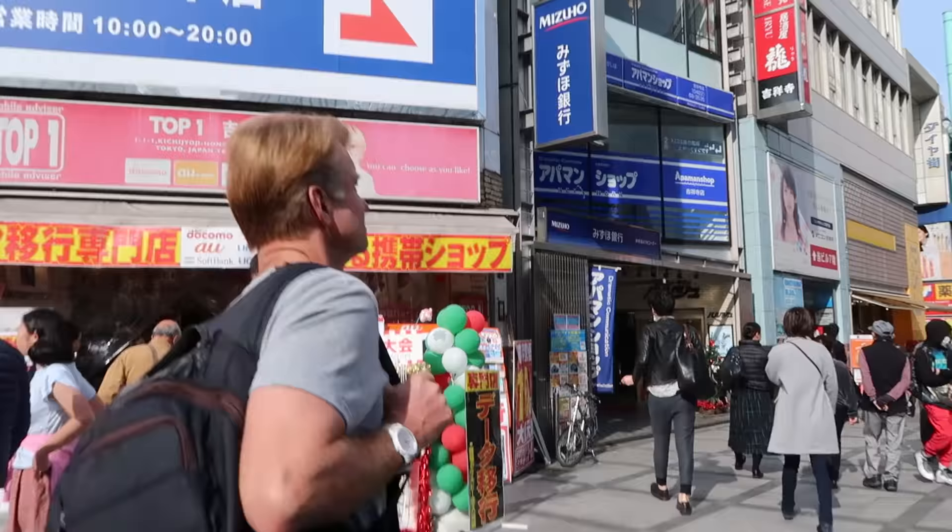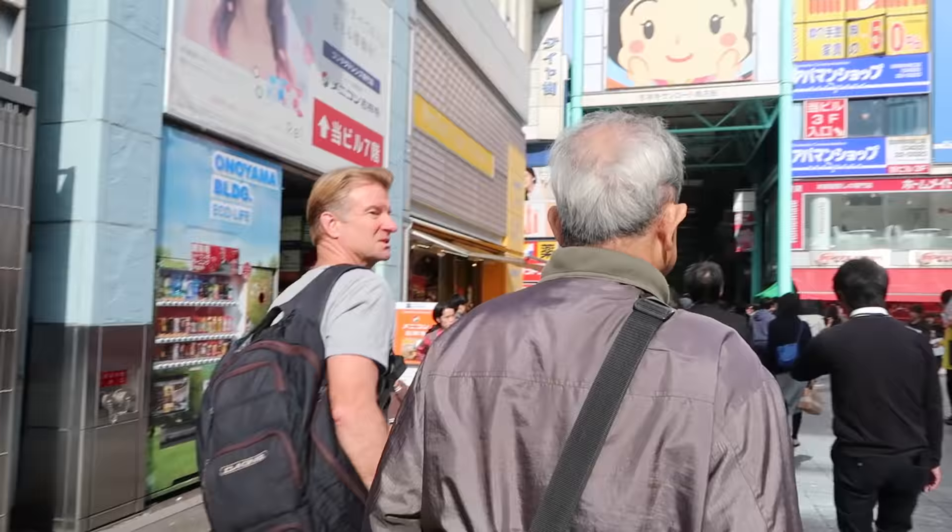Hey, what's going on guys? Today I'm here in Kichijoji in Tokyo, and I'm going to try to find some more street food. This is number four of the series. Let's check it out.